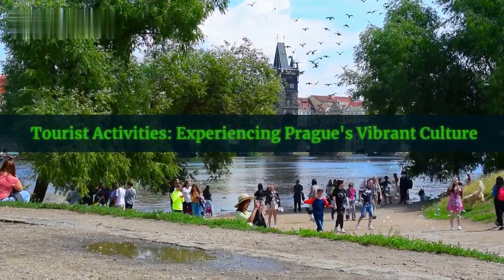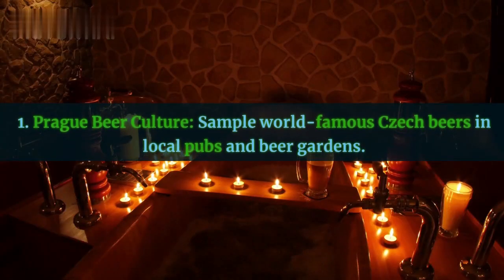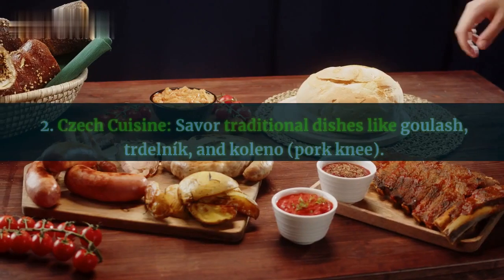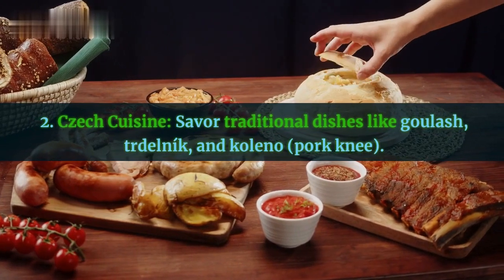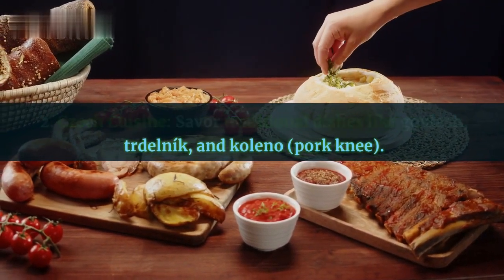Tourist activities: experiencing Prague's vibrant culture. First, Prague Beer Culture — sample world-famous Czech beers in local pubs and beer gardens. Second, Czech cuisine — savor traditional dishes like goulash, trdelník, and koleno (pork knee).